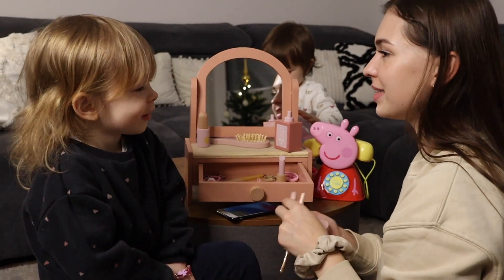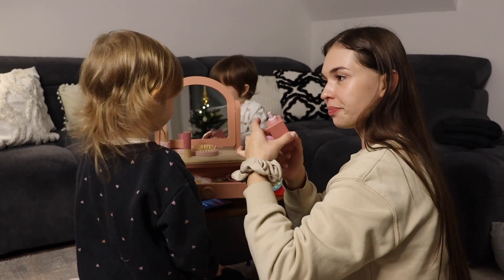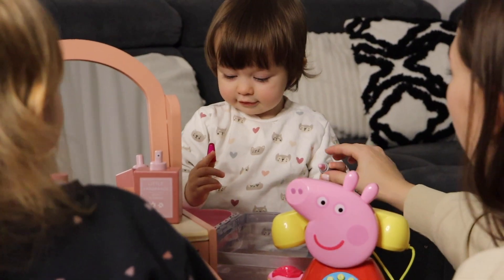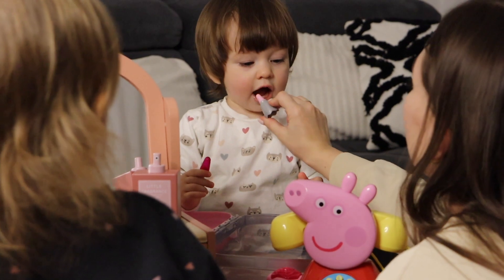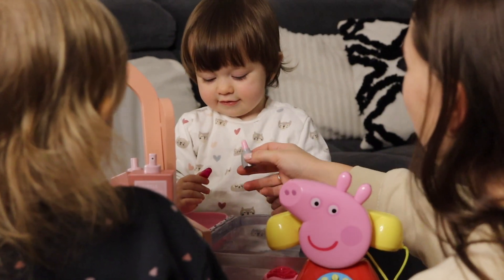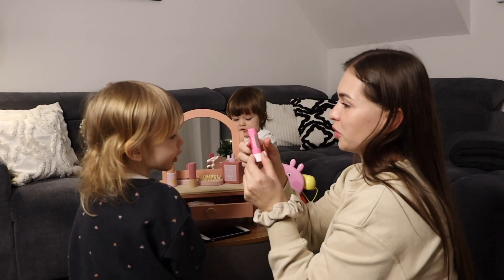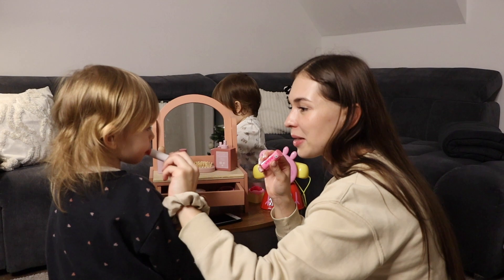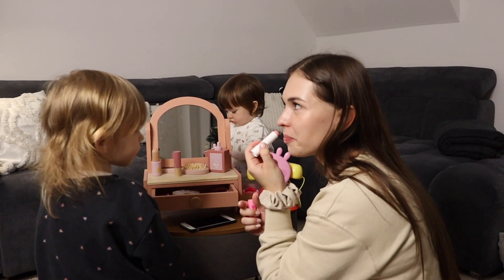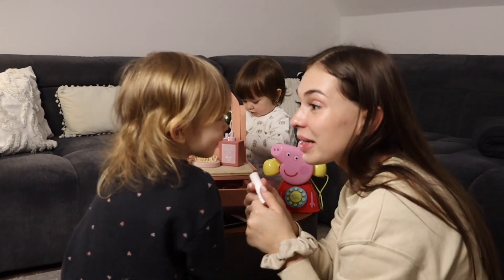Das gefällt dir? Jetzt noch ein bisschen Lippenstift. Schminkst du dich auch? Komm, ich mach dir deine Lippen. Schön! Ich habe hier sogar einen echten Lippenstift. Der erinnert mich einfach an meine Teenie-Zeit. Ich habe die, glaube ich, immer gehabt von BB. Riecht so gut.